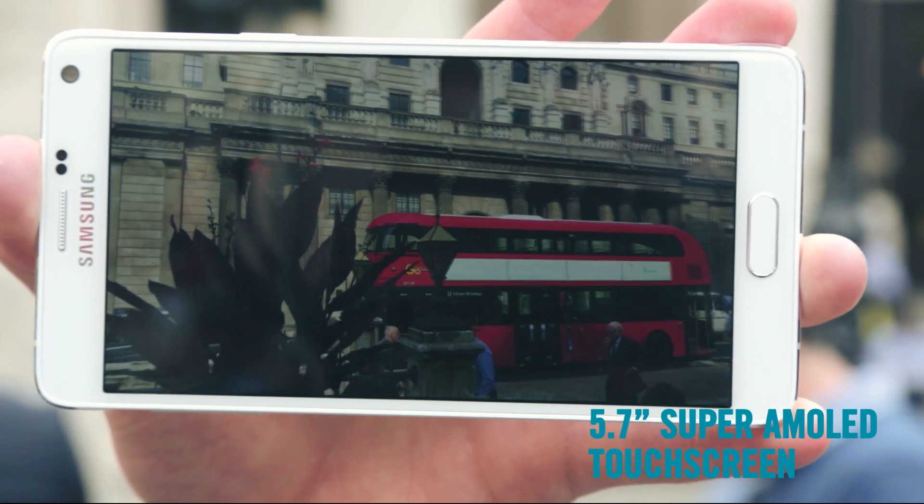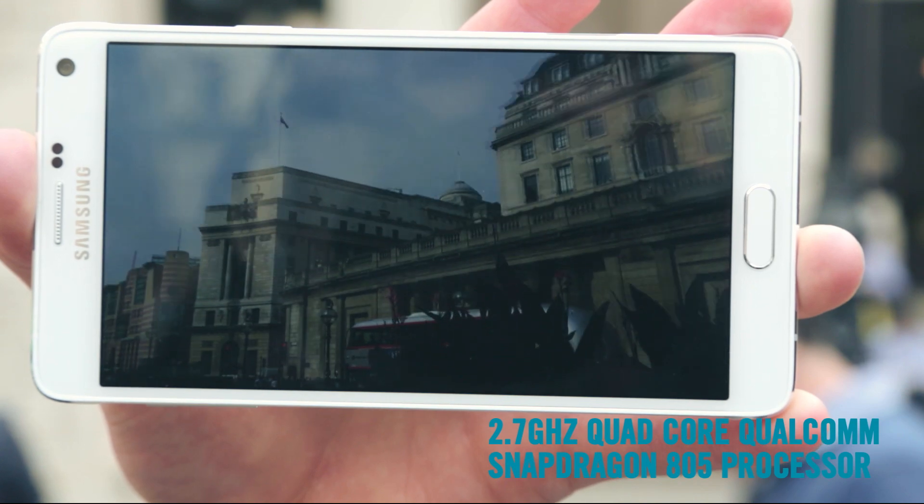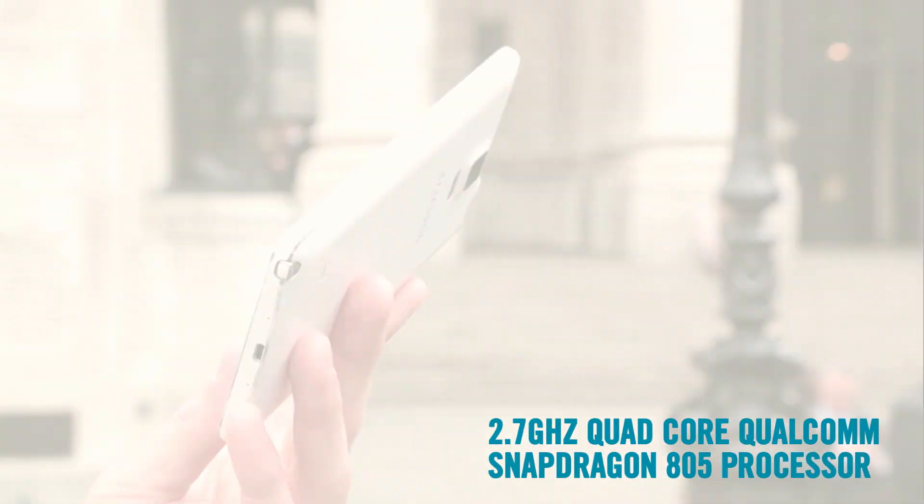Speaking of the screen, it's now Quad HD, which means much more detail. It's the best screen for watching movies or playing games. Check out the new look metal frame. It's a new look for Samsung and it works a lot better than the old plastic frame on the Note 3. It also makes the phone more durable too.